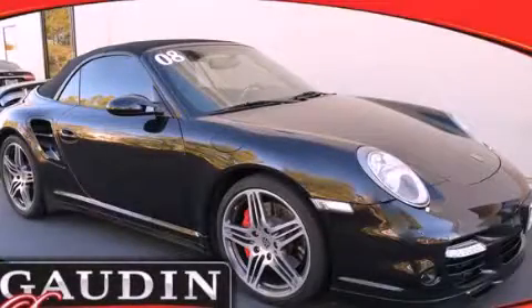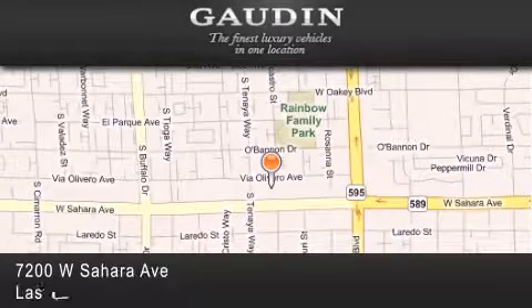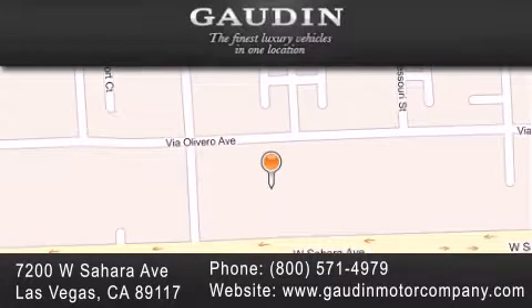Please call us today for more information on this great vehicle. Gowden Motor Company is located at 7200 West Sahara Avenue in Las Vegas. Our goal is to exceed all of your expectations to ensure that you'll return for future visits.